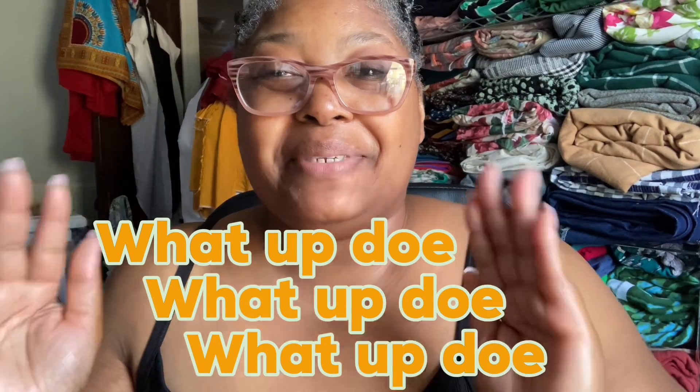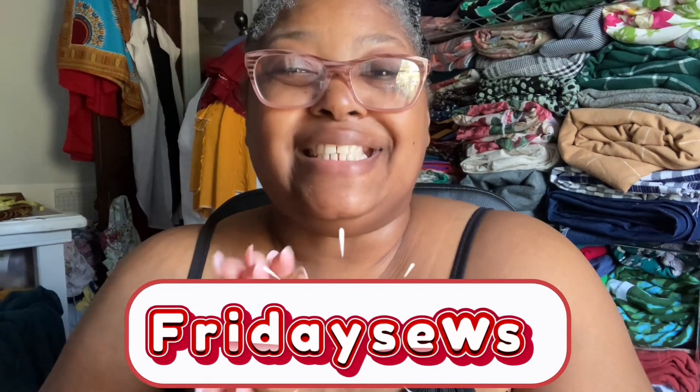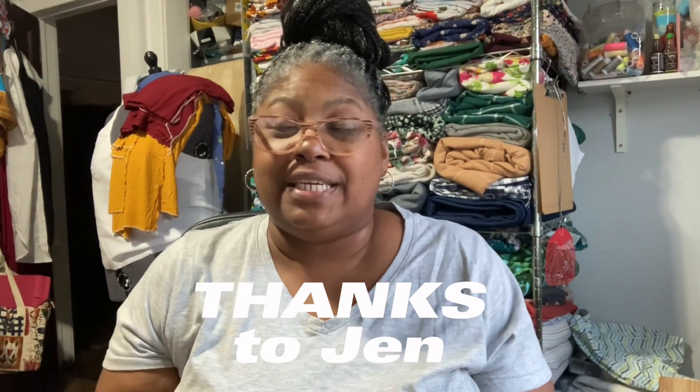What up doe! This is Friday Souls. I'm Kaya and you are Kaya's Soaring Closet. First, I want to say thank you to Jen from Today in Jen's Soaring Room. She's the creator of Hashtag Friday Souls, a place where she gave us soars a platform to share everything that we love about whatever it is we do. So thank you, Jen.